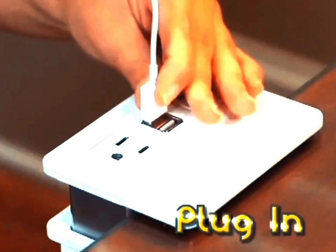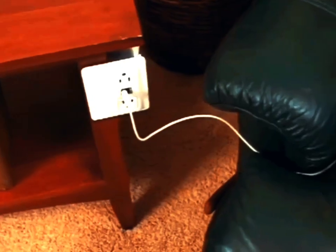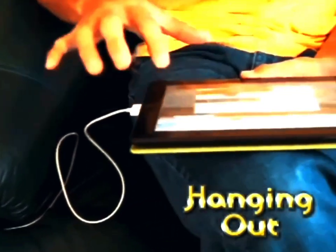Just clip it on, plug it in, and leave off right where you began. HandyCharge is the only charging station that hangs on wherever you're hanging out.